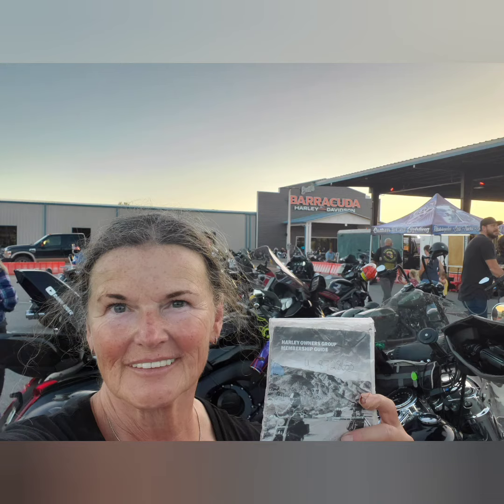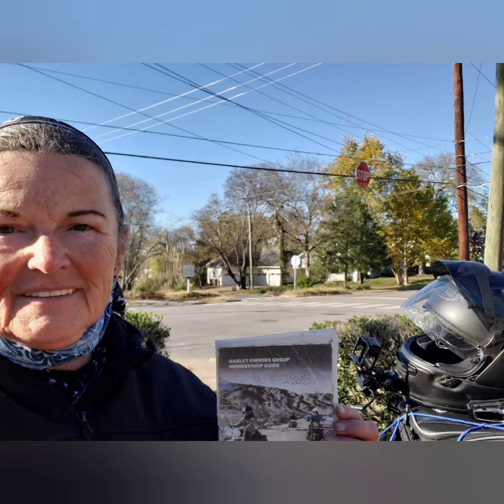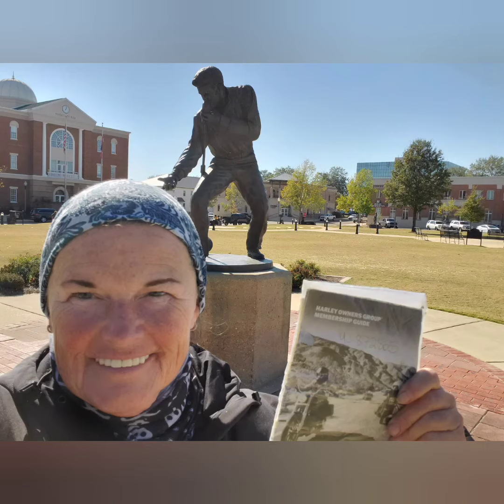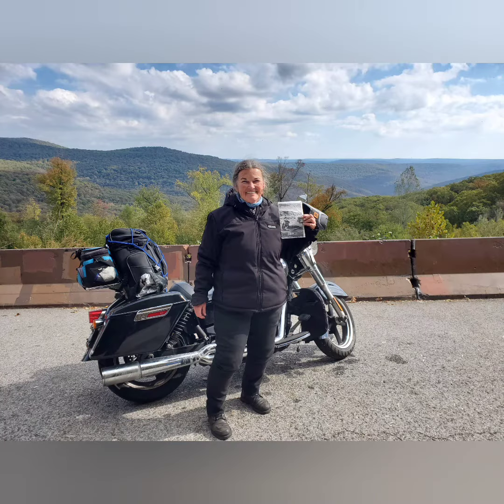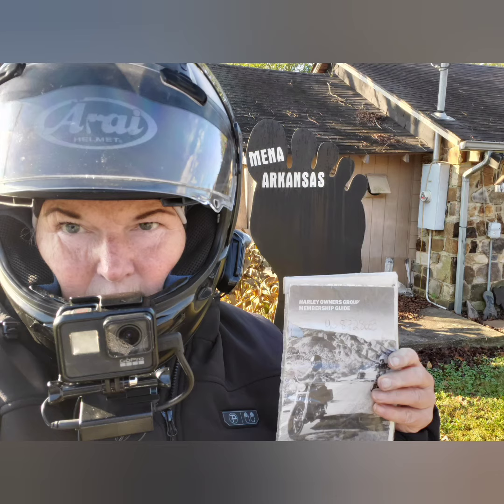If you are considering doing this challenge, I would highly encourage it. The HOG Group costs you like 50 bucks for a year, and if you take the Safe Rider courses, they reimburse you for those — I think it's like Harley-Davidson cash. They plan lots of really iconic routes for you to see. And this is a picture of me taking a picture by Elvis's butt, because that's the only way the sun was showing that day. They find you some really cool stuff to go see and interesting places to stop.